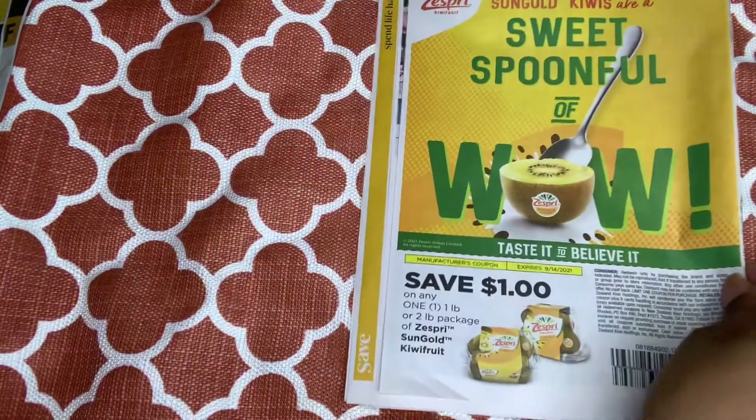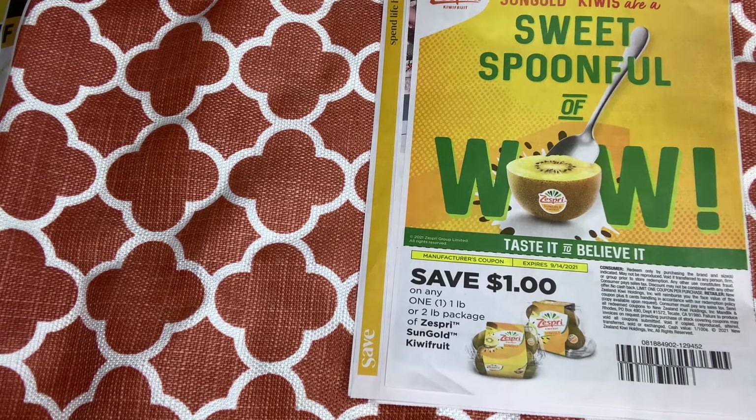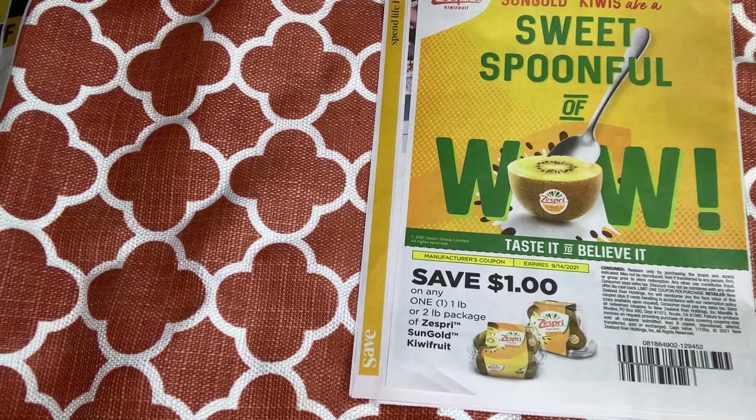On the back, we have a coupon for kiwi fruit — if you want the two-pound package, $1 off. I remember when my grandmother used to keep those in the house. I haven't had any in a while.